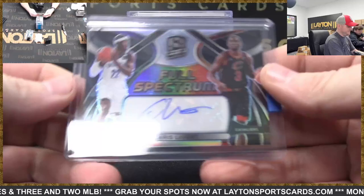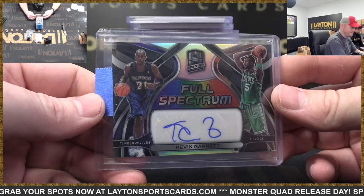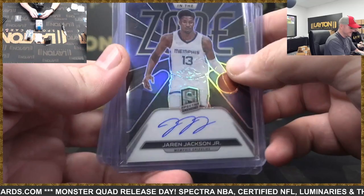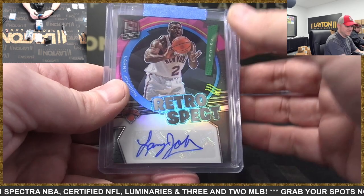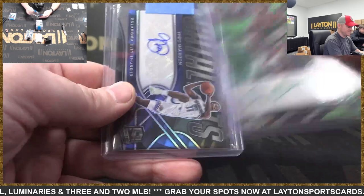All right recap: Caris LeVert full spectrum auto went Cavs. Kevin Garnett full spectrum auto T-Wolves/Celtics went Celtics. Jerry West Illustrious Legends auto Lakers. Lakers auto Malik Monk. Grizzlies auto Jaren Jackson Jr. Kings auto D'Aaron Fox to 15. Nets auto Nicholas Claxton. Pistons rookie auto Sadiq Bey. Knicks auto Larry Johnson. Rockets rookie auto Josh Christopher, green to 50.